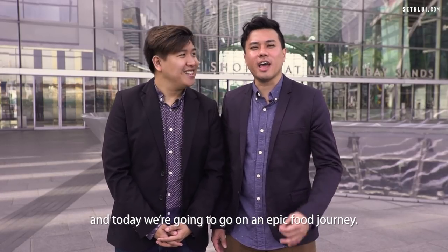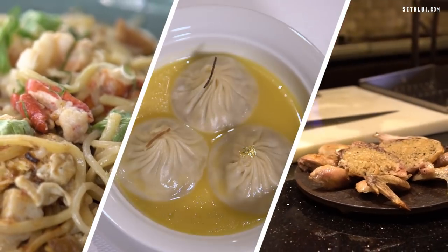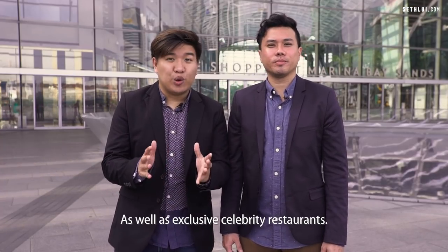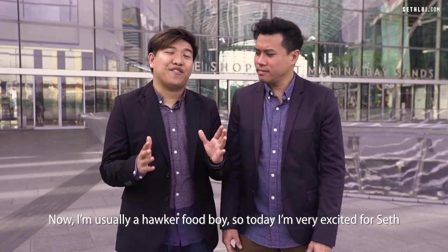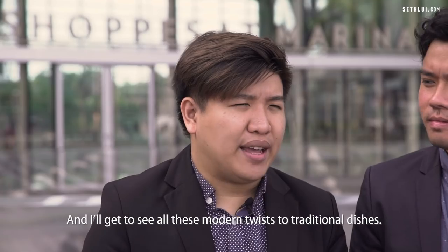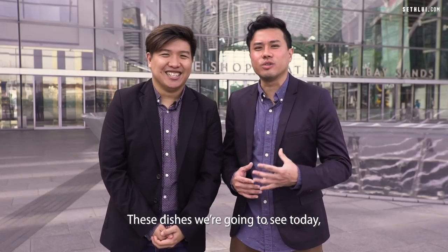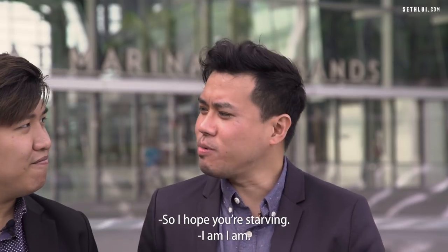Seth and Elliot here at the Shops at Marina Bay Sands, and today we're going to go on an epic food journey. One of the big draws here at MBS is the variety and quality of cuisine as well as exclusive celebrity restaurants. I'm usually a hawker food boy, so today I'm very excited for Seth to take me on this modern Asian food trail to see all these modern twists to traditional dishes. These dishes are very easily recognised by Singaporeans but done with modern cooking techniques and high SES ingredients. We have five restaurants, five dishes, one full day.